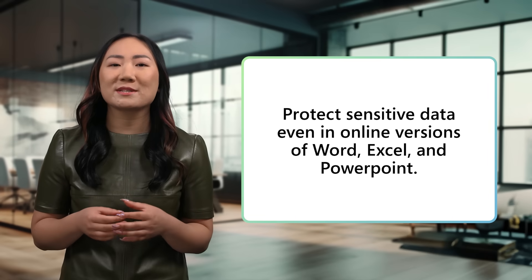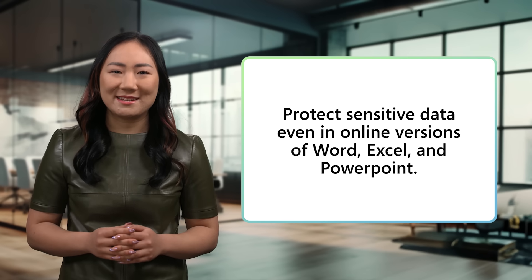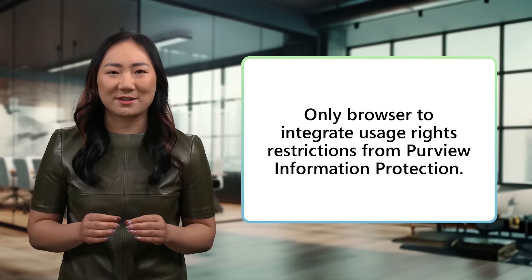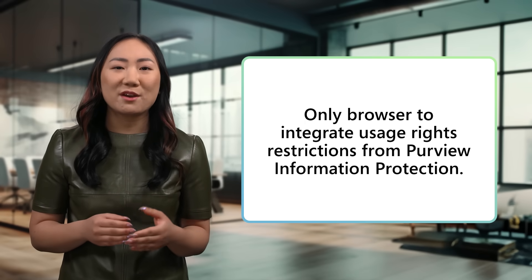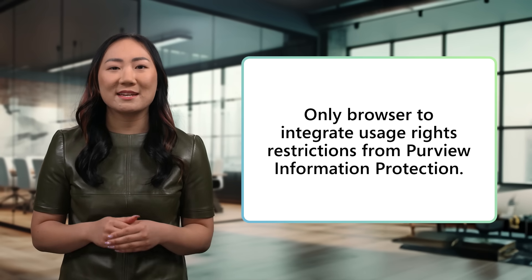First, let's explore how Microsoft Purview helps secure your documents directly in the browser. You've probably put data protections in place for your endpoints, but what about your browser? With so much work being done in the browser today, it's become a critical endpoint. Employees often work online with sensitive Microsoft Word, Excel, and PowerPoint files, so you need data protections that work seamlessly across platforms, whether users are in the browser or on the desktop. Edge for Business is the only browser that integrates usage rights restrictions from Microsoft Purview's sensitivity labels. You simply enable these protections and Edge for Business enforces the file's existing label.